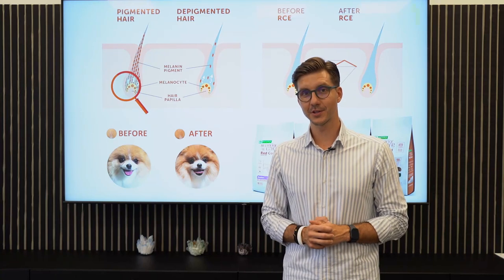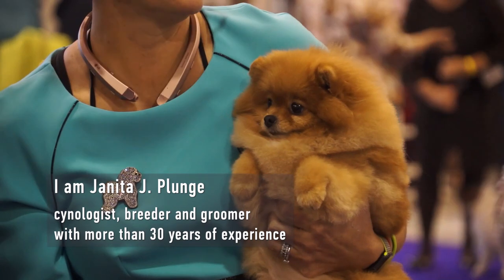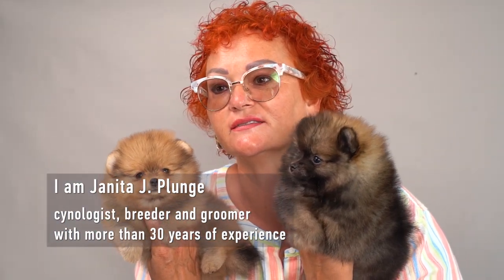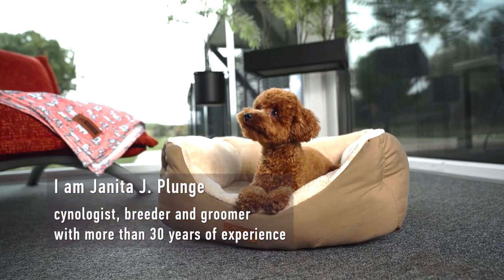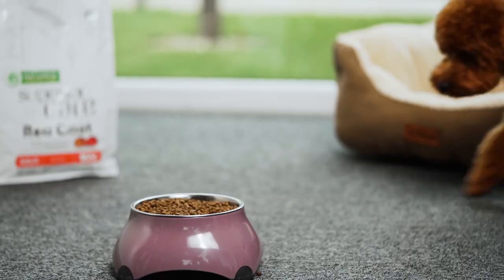Nature's Protection Superior Care Red Coat Formula has a special ingredient called RCE, which stands for Red Coat Enhancer. It stimulates the pigmentation of the hair so we can have a more intense color for our brown-coated dogs.